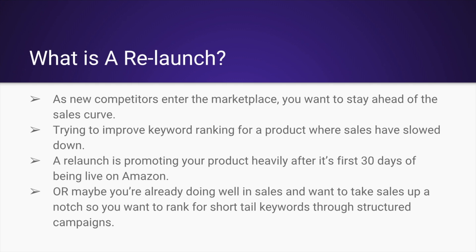Or maybe you just want to improve keyword ranking for a product where sales have slowed down. Sales slow down when new competitors enter — maybe your price is going to be a little too high relative to newer products on the market. So you're going to want to consistently bring in sales traffic. A relaunch is promoting your product heavily after its first 30 days of being live on Amazon.